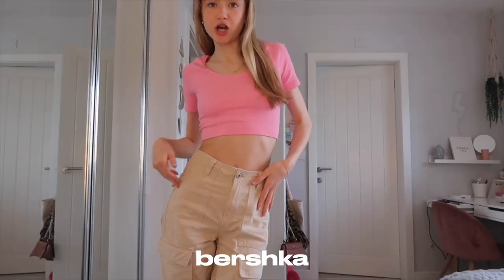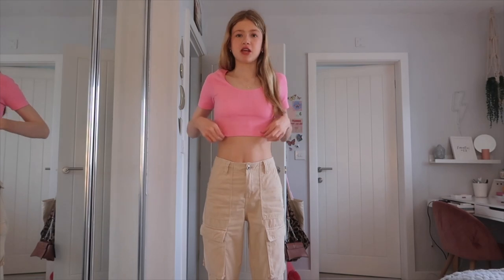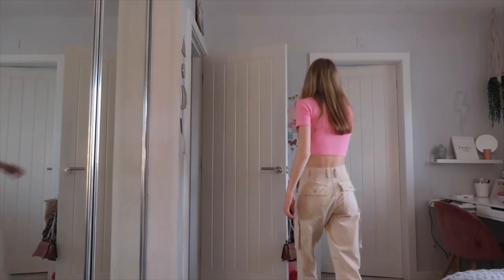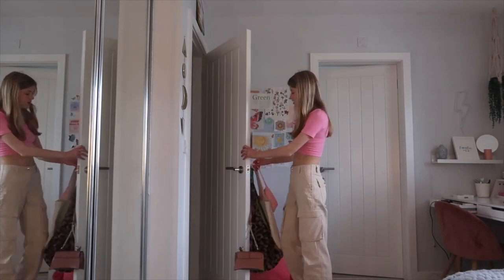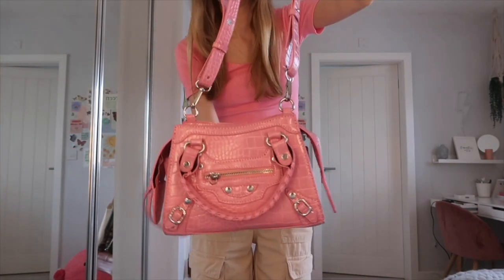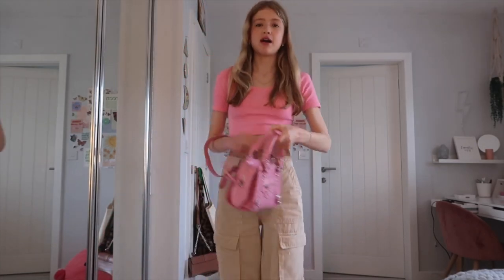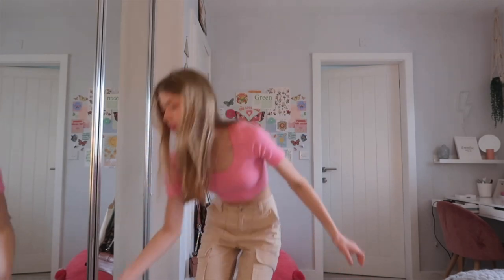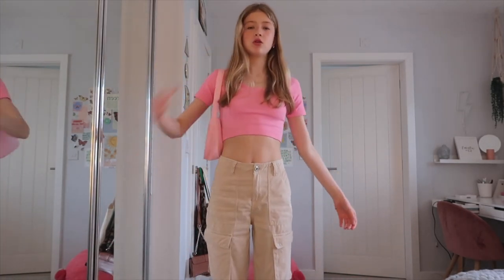Now I'm going to show you guys my outfit I'm wearing today. I'm wearing these cargo trousers from Bershka which make your bum look so good, and this little pink top from Primark which I'm obsessed with. I've also got two pink bags to choose from - this one I wore to my birthday which I can wear crossbody or on my shoulder, or this other one. I don't know which one to wear!